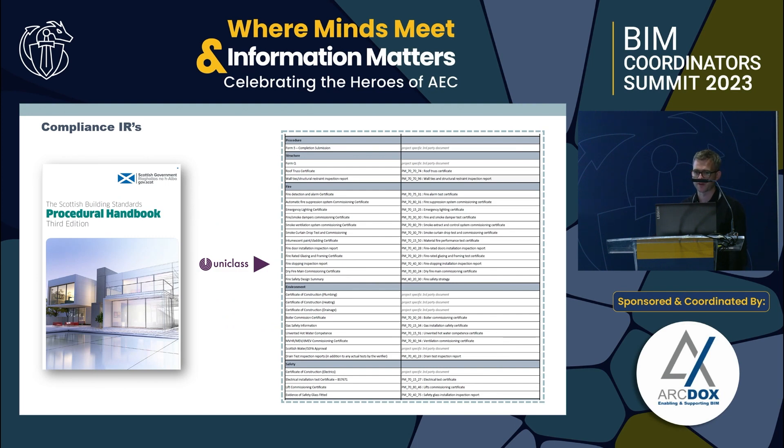One quick win: we worked with Scottish Building Standards, which has a procedural handbook with a simple table of information deliverables needed for every project in Scotland to be submitted for a completion certificate. We worked with Scottish Building Standards and Uniclass to codify those using the Project Management table and codes. Uniclass was very helpful generating new codes that work for the whole of industry. We can now have that as a set of information requirements dropped into the information management plan at the start of all projects, saving repeated effort on the client side.